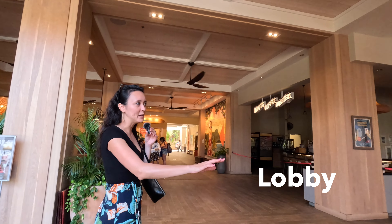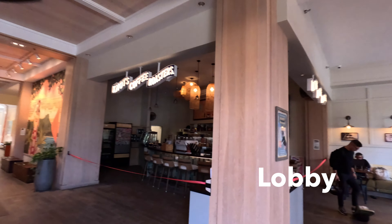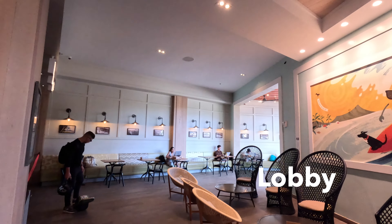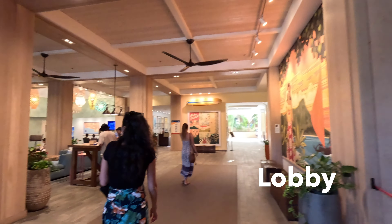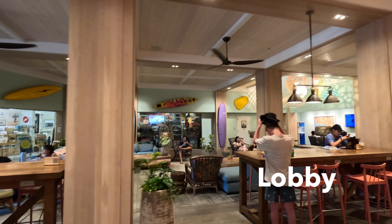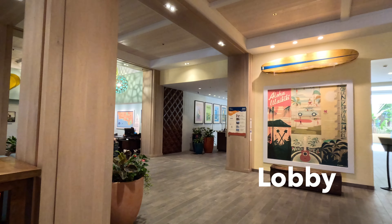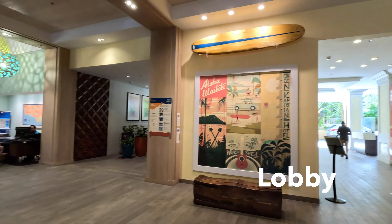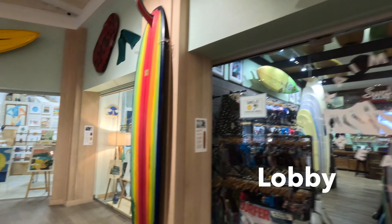This is their main lobby area, which is all open air. They have a coffee shop that's closed right now — Honolulu Coffee Roasters — and then over here on the left-hand side we've got a surf shop, a quick bite to eat, and a concierge desk on the right. These are some of the shops that are here at the Queen Kapiolani Hotel.